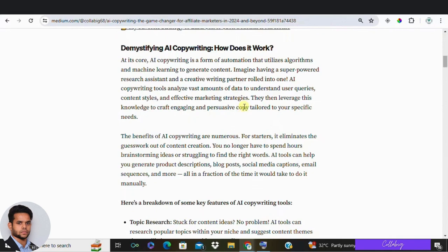If you have been searching for tips on how to harness this cutting-edge technology, you are in the right place. Before we jump into the top 4 actionable tips, let's cover the basics. At its core, AI copywriting is a form of automation that uses algorithms and machine learning to generate content. It eliminates the guesswork by researching topics and crafting engaging content that matches your desired tone and style, and it optimizes your content with target keywords to improve your search engine rankings.